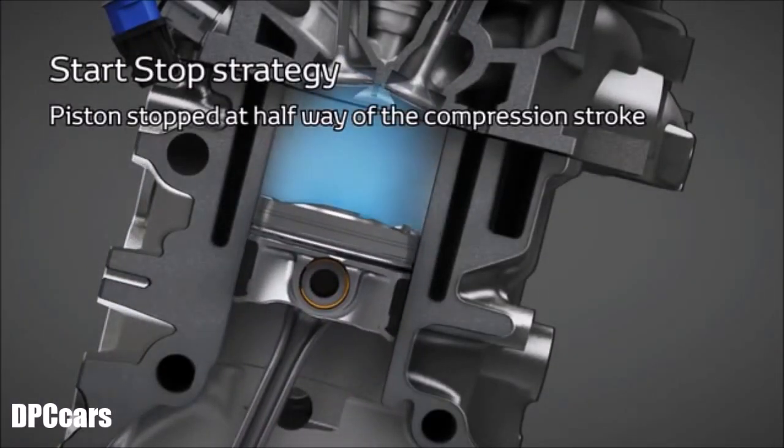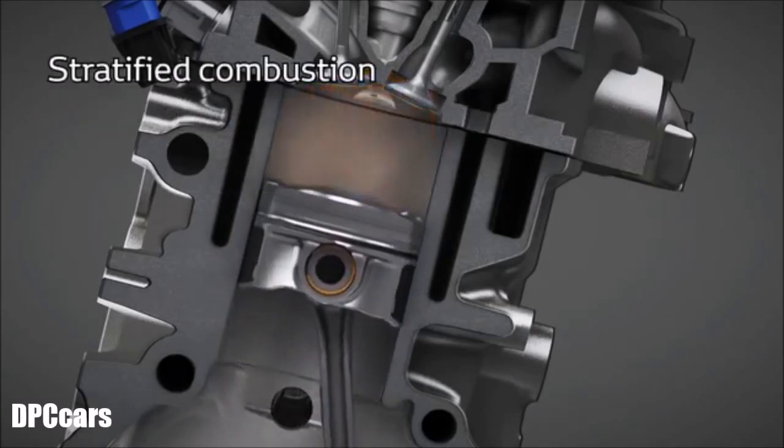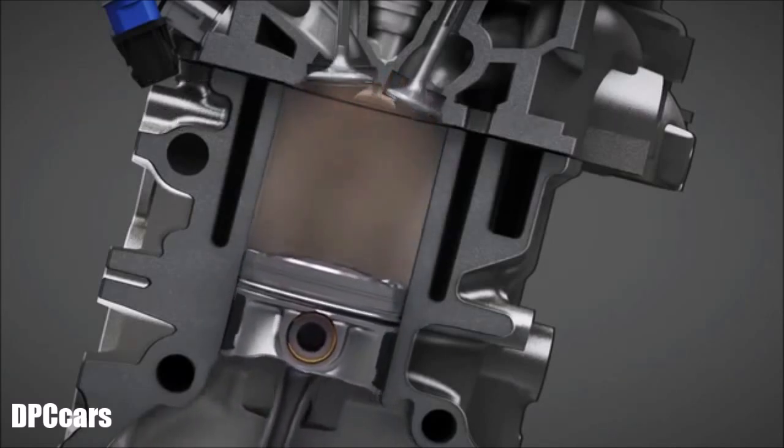A new start and stop strategy was developed with a piston that stops halfway in the cylinder and stratified combustion at the restart. This ensures quick and smooth engine take-off.